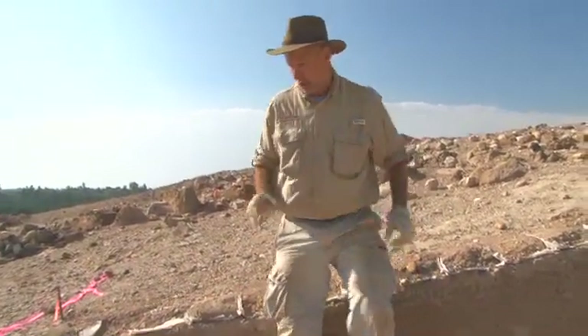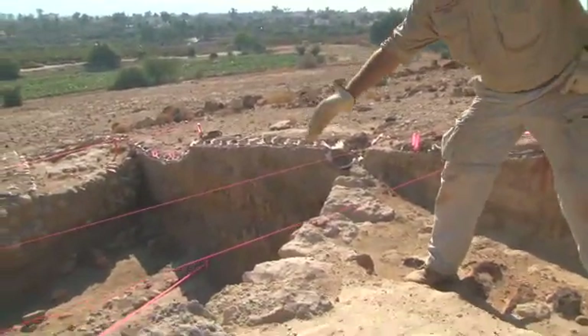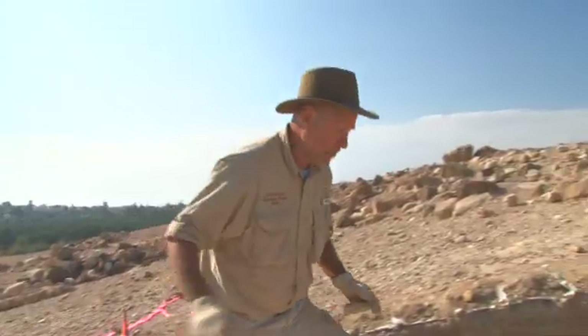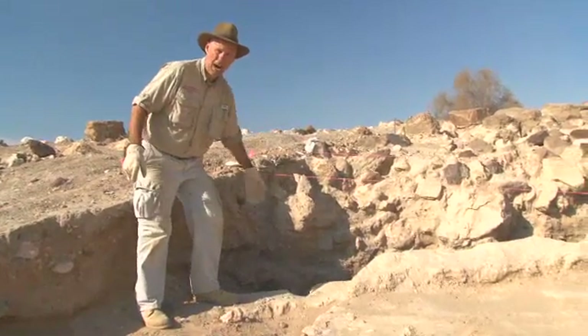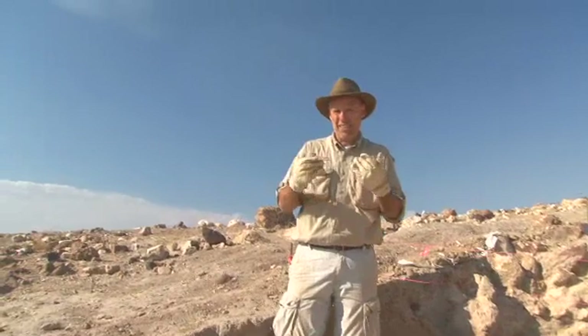I've been talking to you from the squares inside the city where we're digging houses. Right now I'm on the city wall. It stretches from here — this is the outer face and there's a stone line, it's about five feet high — and then we go all the way to the inner face and it's 16 feet wide. This city wall was built about 4,300 years ago. It's amazing.